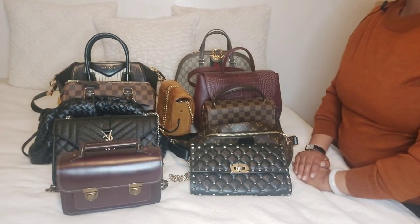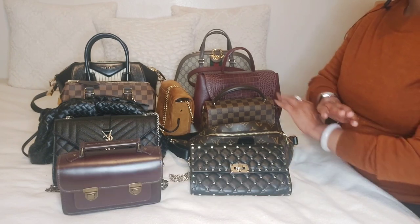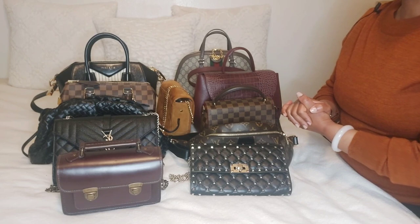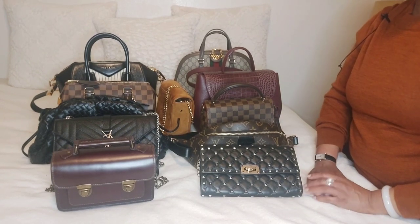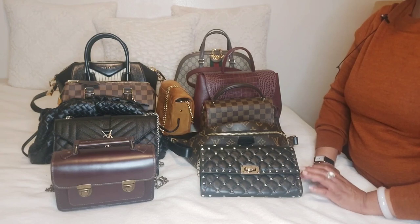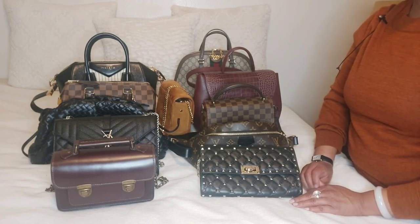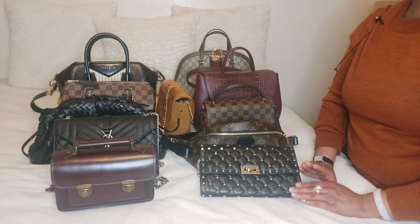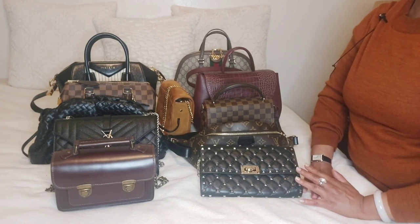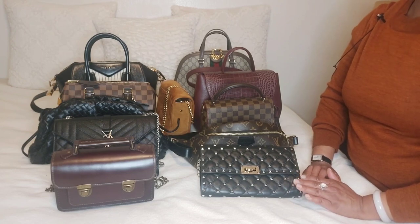Hey everyone, welcome back to my channel. My name is Besrat and for those that cannot pronounce my name, you guys can call me B or Biz. Today I'll be rating my entire handbag collection. I will be rating my handbags from 1 to 5 — 5 being the most liked and the most used, 1 being the least liked and or the least used, and 3 being okay, functional, but for whatever reason I still like it and am able to use it. I will give you guys a reason why as well.